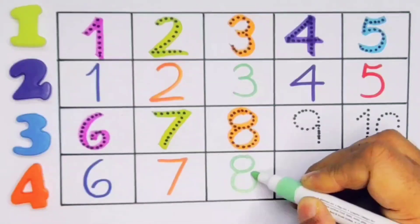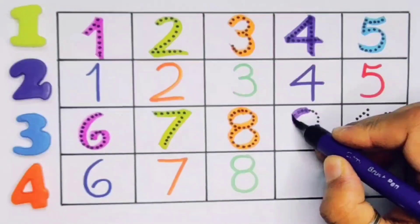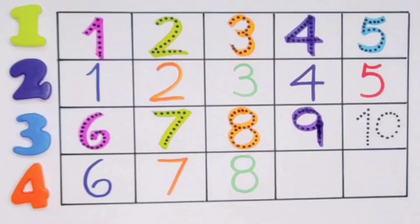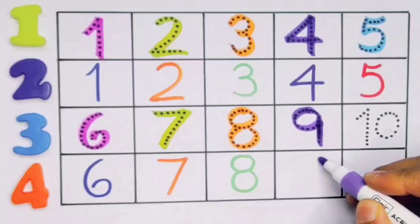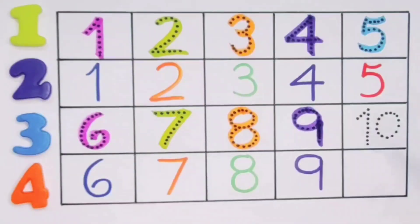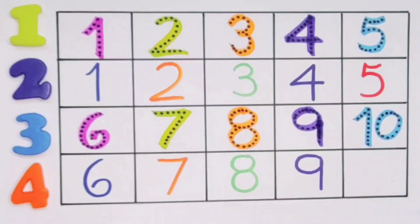Next, kids: eight. Number eight. Repeat again: eight. Number eight. Next, kids: nine. Number nine. Repeat again: nine. Number nine.